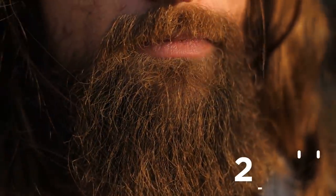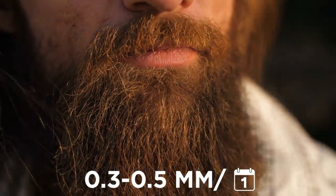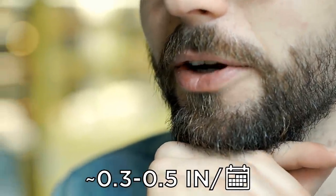Facial hair, like the hair on your scalp, grows in stages. A full beard can take between two to four months to grow, because facial hair tends to grow at a rate of around 0.3 to 0.5 millimeters every 24 hours. That works out to between one-third and one-half of an inch per month.